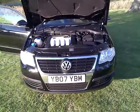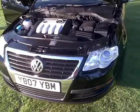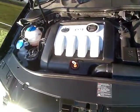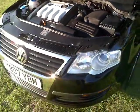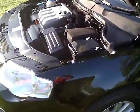Hi everyone, this is the 2007 Passat. As you can see, the engine is running very well — it's a very clean engine. The car is in beautiful condition inside and outside, and as you can see the engine is on so you can inspect it.